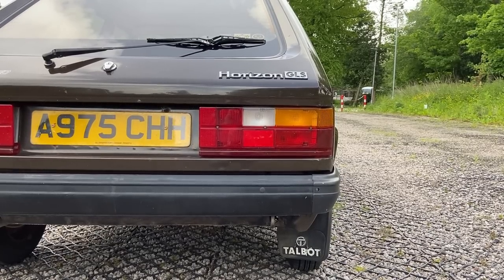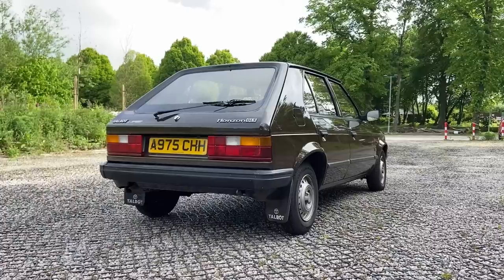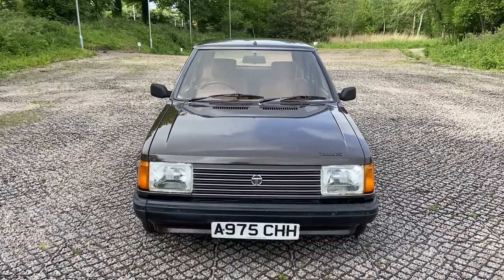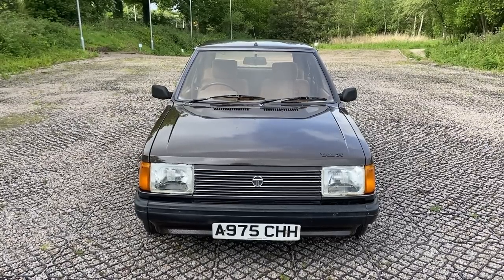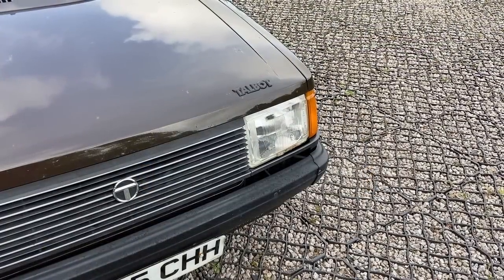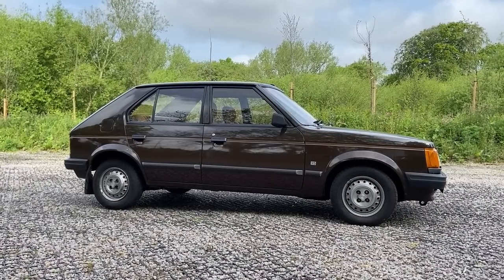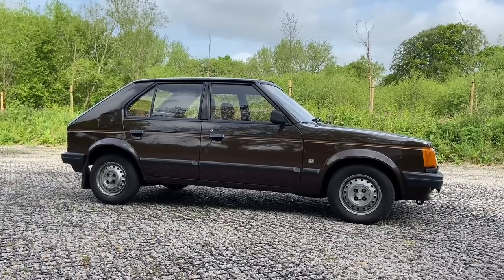That's a massive shame, because the Chrysler Sunbeam, launched only the year before, is a very clean, good-looking car, and the two have a clear family resemblance. But the far more important Horizon seemed to have drawn the short straw. For me, I'd have a very early base model Horizon with chrome bumpers and no rubbing strips, as I think these models have a sense of industrialism and utility to them that really endears it to me.